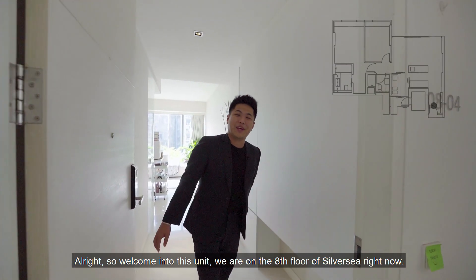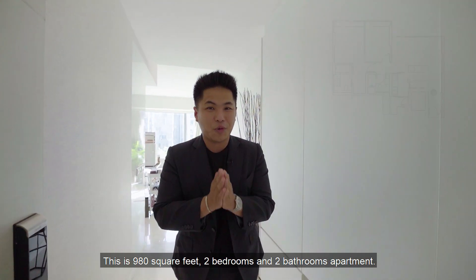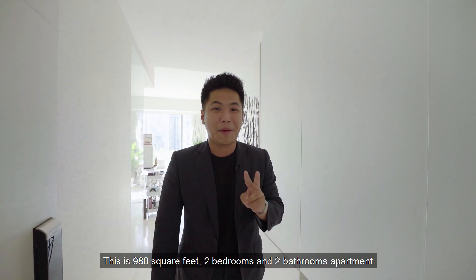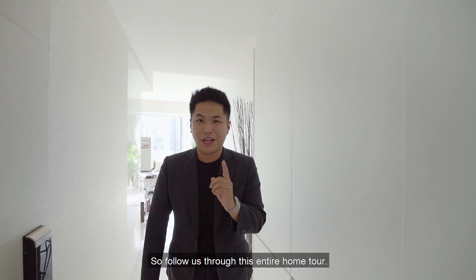Welcome into this unit. We are on the 8th floor of Silver Sea right now. This is a 980 square feet, 2-bedroom and 2-bathroom apartment, and you get to enjoy 270-degree panoramic view in this unit. Follow us through this entire home tour.